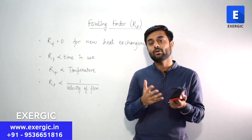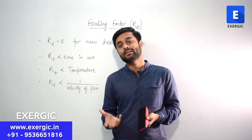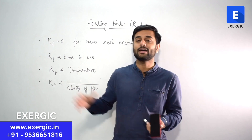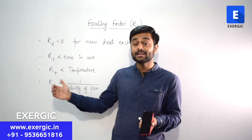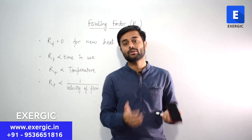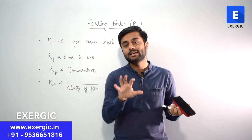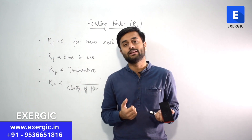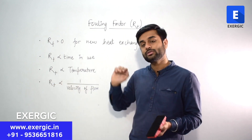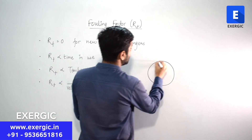The fouling resistance is directly proportional to the time of use — how much time the equipment has been used. It is also directly proportional to the temperature of the fluid, because higher temperature is better for the formation of algae and aquatic plants that can further increase fouling. It is inversely proportional to the velocity of flow — higher velocity will shear away loosely bonded foul material due to the shear stress acting on the surface, helping the inside surface remain clean. This resistance can happen on the inside surface as well as the outside surface depending on the flow.